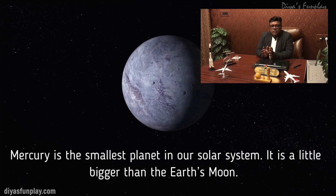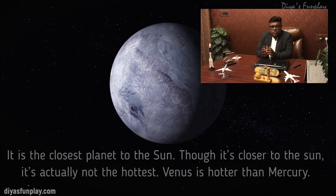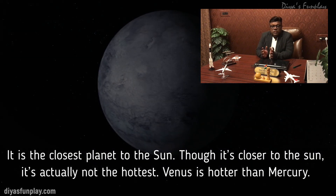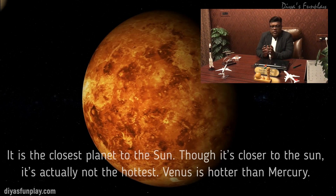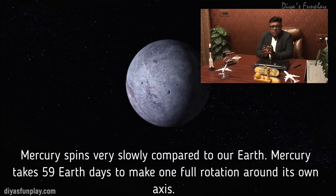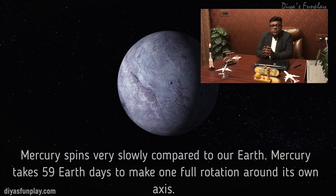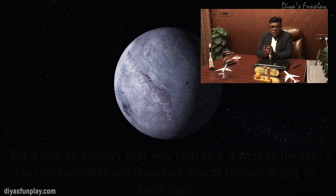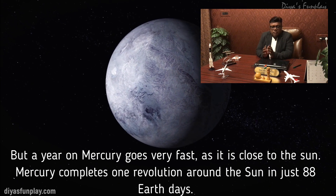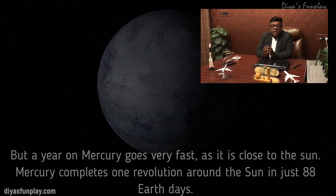Mercury is the smallest planet in our solar system. It is a little bigger than the Earth's moon and is the closest planet to the Sun. Though it's closer to the Sun, it's actually not the hottest — Venus is much hotter than Mercury. Mercury spins very slowly compared to Earth, taking 59 Earth days to make one full rotation around its own axis. But a year on Mercury goes very fast as it is close to the Sun; Mercury completes one revolution around the Sun in just 88 Earth days.